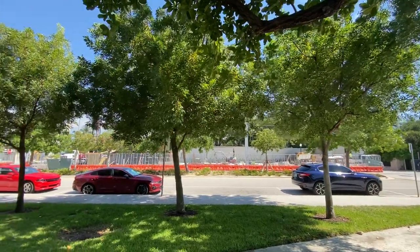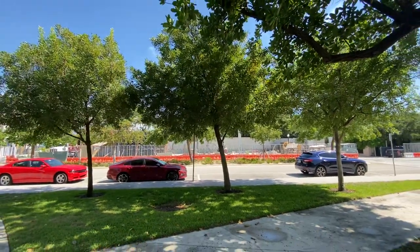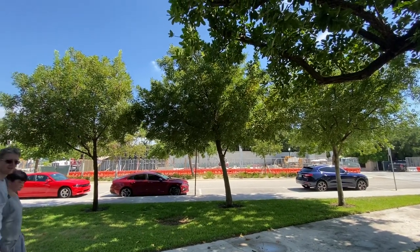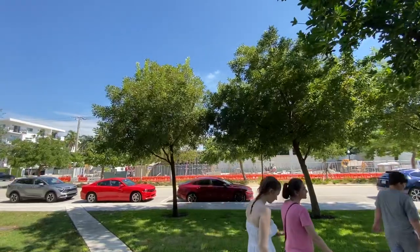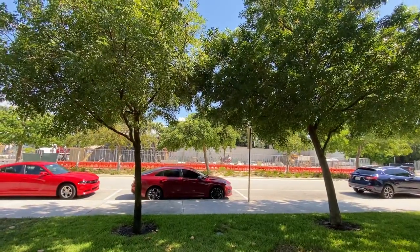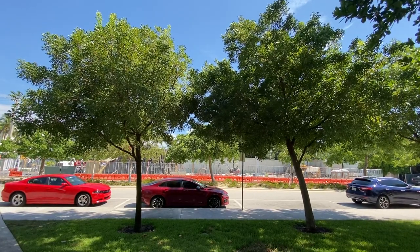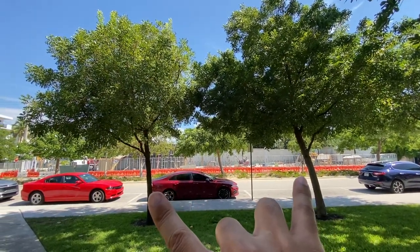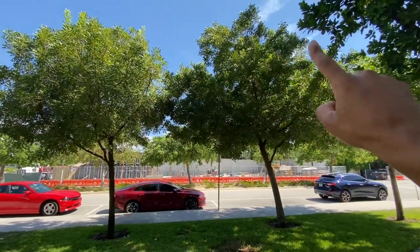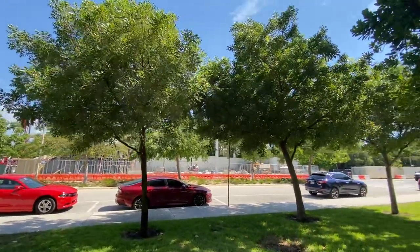Quick video here. See these three mahogany trees right here — they are small but they're too close. You got three mahoganies too close, and these are gonna grow huge, very big. As a homeowner you just paid for all three when you could have just put one of them, and it's gonna grow to take care of all of this right here.